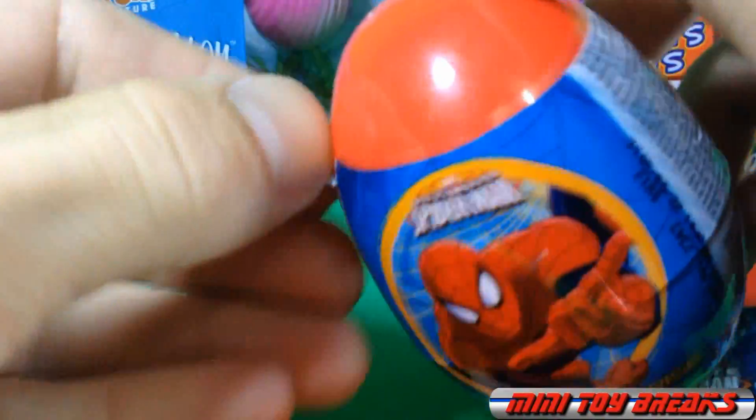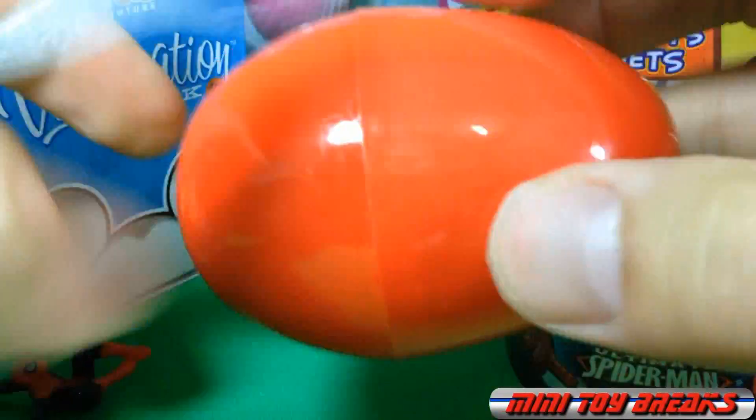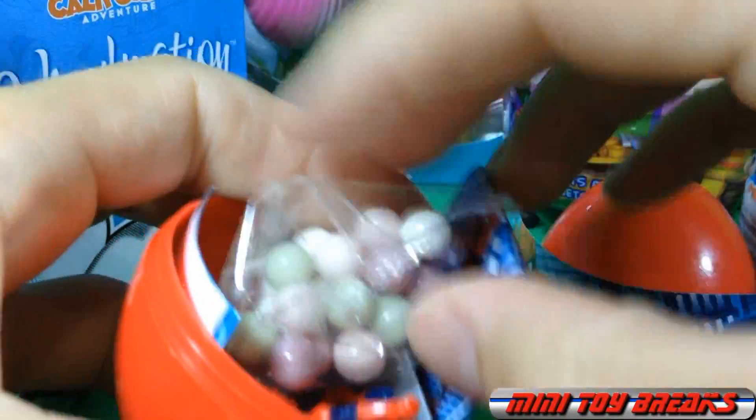Egg number two. What pose will we get this time? I don't know, but I'm gonna find out. Number two.